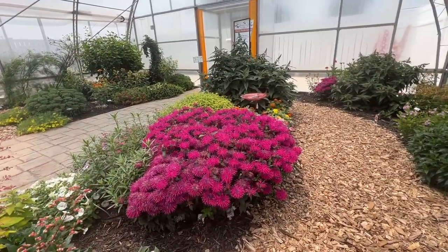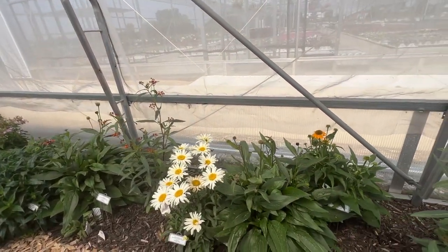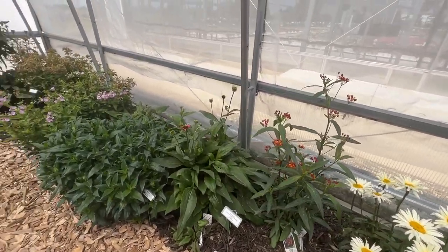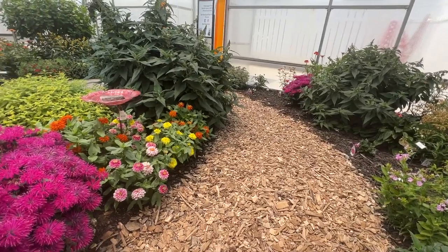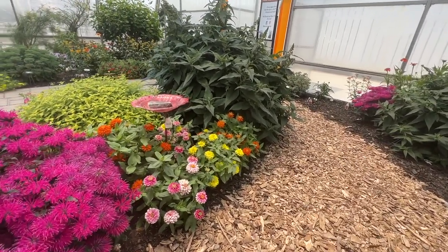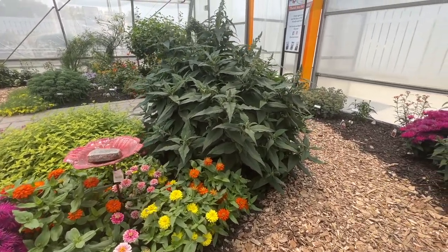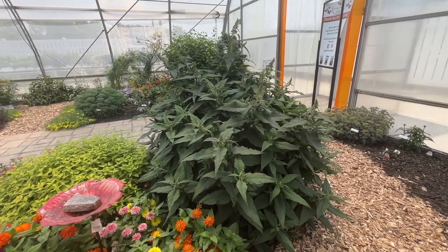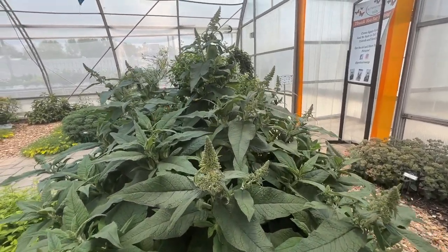Crossing the aisle, we've got a few coneflowers just starting, along with the Shasta Daisy Banana Cream. Zinnias are also a nice flower to have in the garden if you're looking to attract butterflies. We've got a nice little cluster there of the zinnias. The Pugster butterfly bush is not blooming yet, but that thing is loaded with buds — those will all be flowers soon enough.